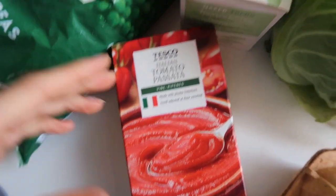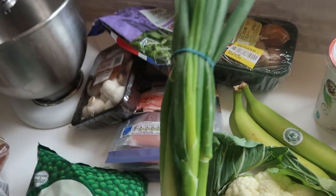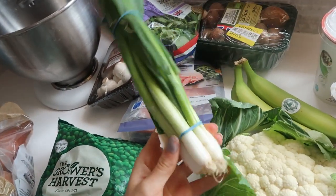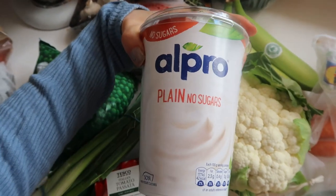Passata — another classic. Got tofu, though this was quite expensive. Spring onion — cheap as anything, gives a lot of flavour to meals. Plain Alpro yoghurt — I have it for breakfast and I can make it savoury as well.